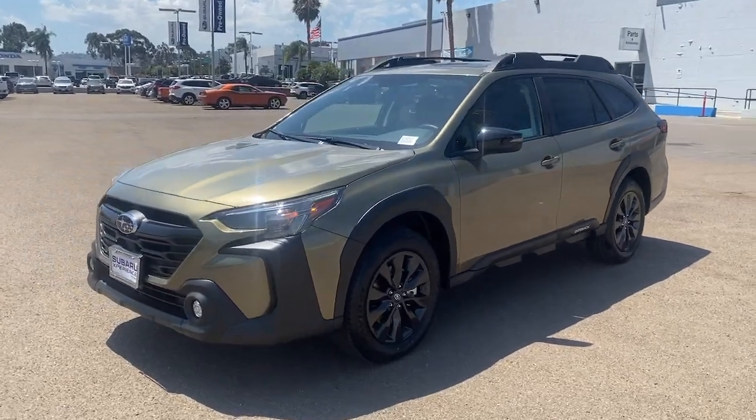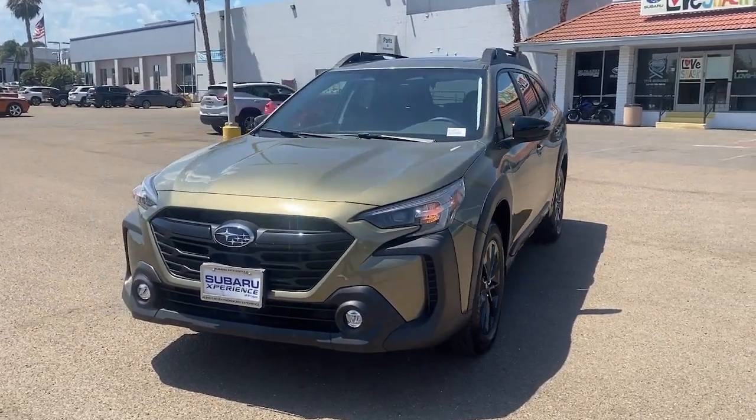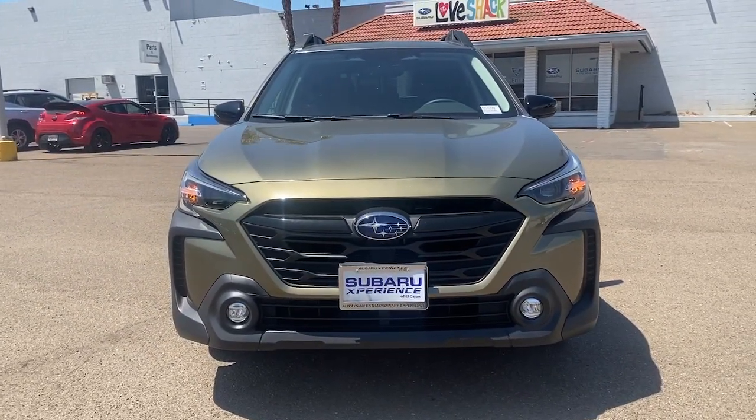Feel ready for whatever the road has in store in this rugged Outback. Treat yourself to a test drive today — our staff will toss you the keys and give you an outstanding customer experience.